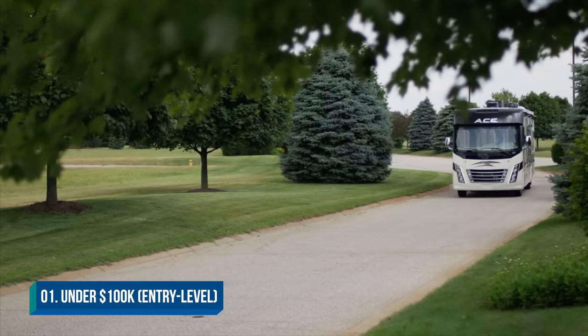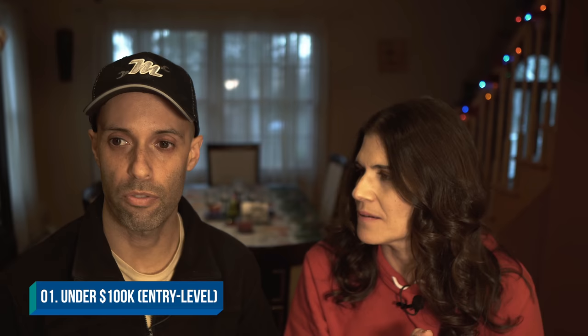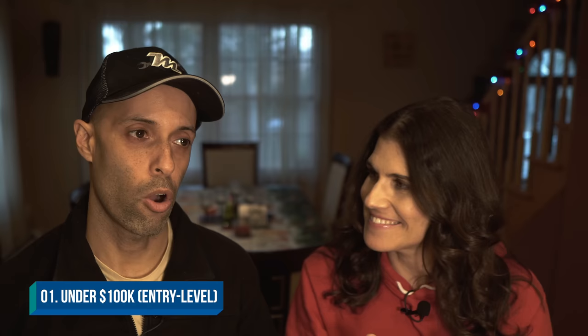We're going to start with your entry-level motorhome, which is approximately under $100,000 — something like a Thor Ace. We'll hit eight factors you can expect at that price point. Number one: engine — these are almost always going to be gas powered, right now the Ford V8, rear-wheel drive. Second: length — gas motorhomes traditionally go up to 39 feet, but that's going to be a step up in price. Third: construction — always fiberglass.